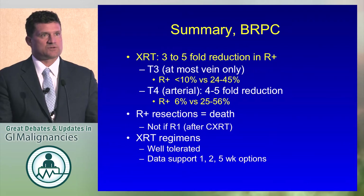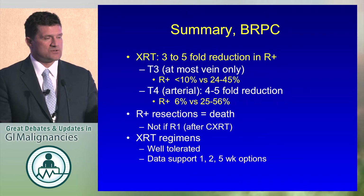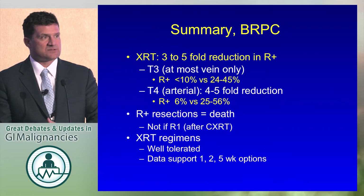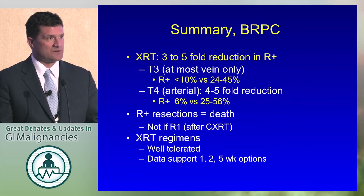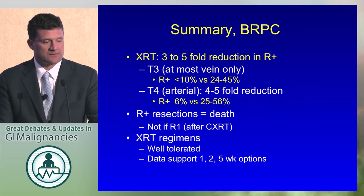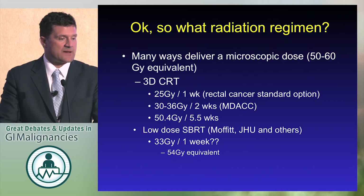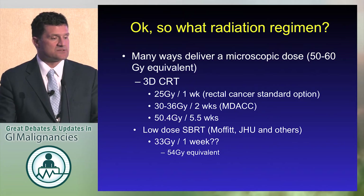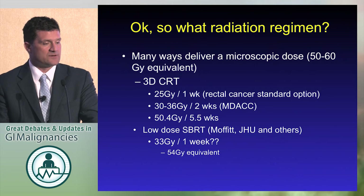There's a trend towards wanting radiation to be more convenient, which is appropriate. We now have data supporting a one-week course, two-week course, and five-week course options. They can all be delivered safely and effectively. In fact, surgery is better tolerated when you give chemoradiation because there's less pancreatic and jejunal anastomotic leak. There's no evidence it will increase toxicity or lead to non-therapeutic surgeries, according to Andy Lowy's paper from about 15 years ago. Options include 25 Gy in one week with SBRT, 30 to 36 Gy in two weeks, or 50 Gy in 5.5 weeks — all acceptable and can be used according to patient preference and logistics.